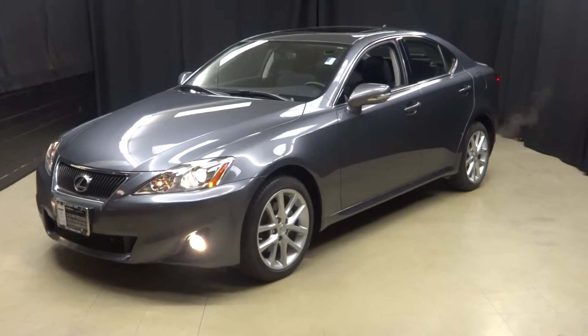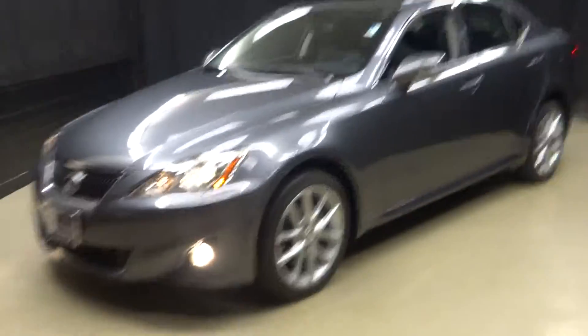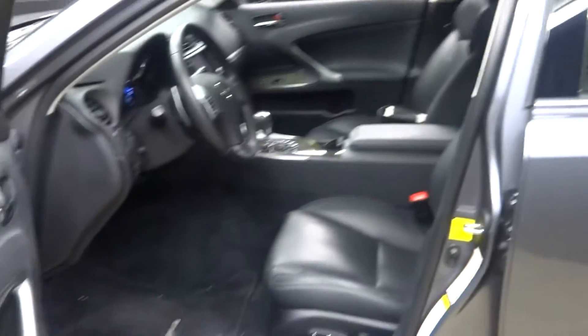All right, everybody, welcome back to Lexus of Wilmington. Just traded in is this 2012 Lexus IS250. This is gray, which is actually nebula gray.